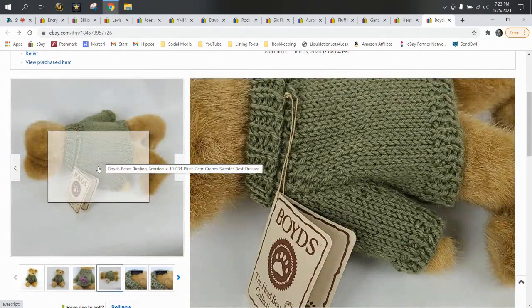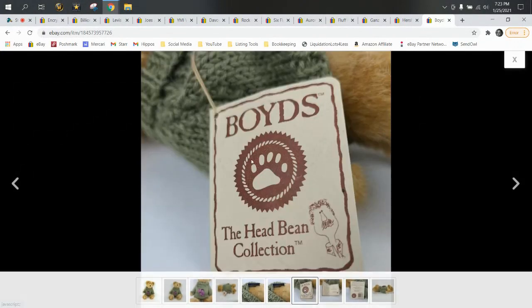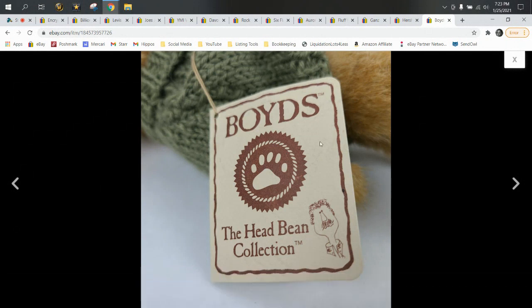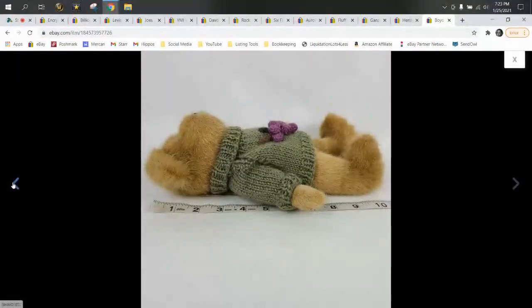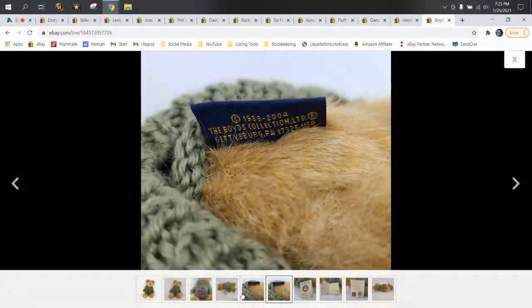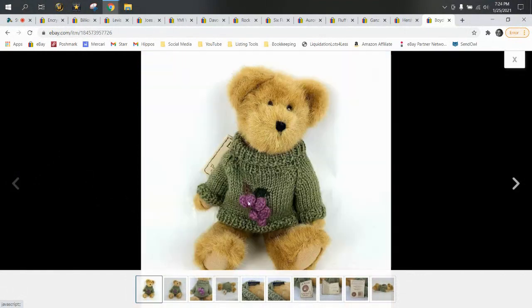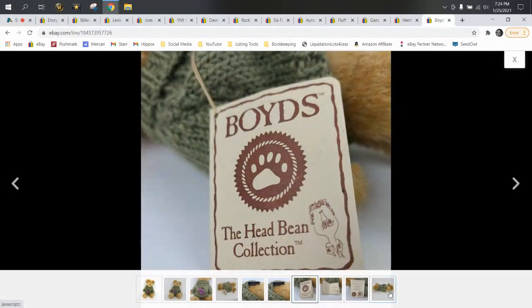I try to get Boyd's Bears for a buck or less. The thing I like about them is they almost always still have the cardboard pieces attached to them, because Boyd's Bears are more of a collector's bear than a kid's toy. So they're always in really good condition and still have their little cardboard name tags — hang tags — that go around their neck with a piece of string. They almost always have them, and they will move, especially special editions with cute outfits.